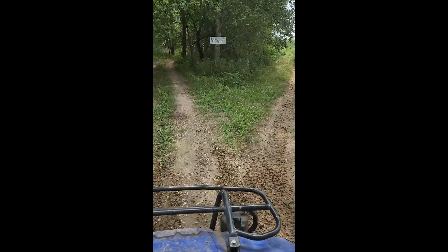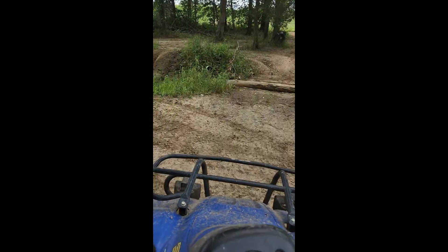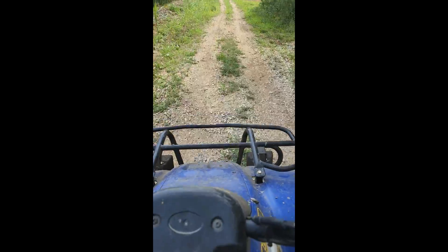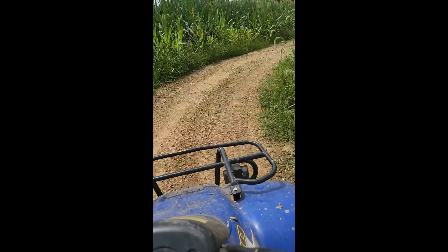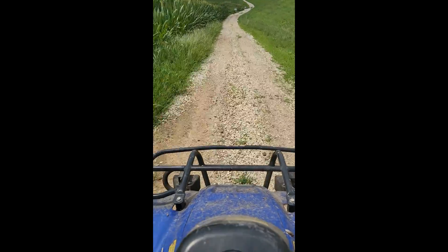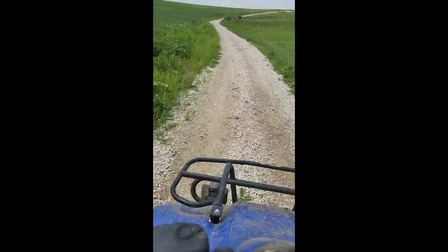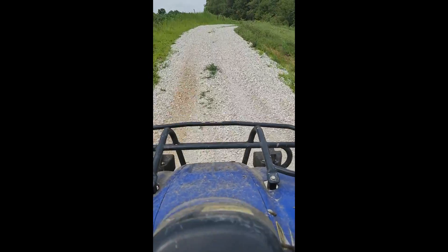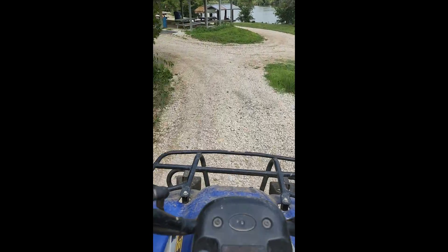Now we're going to go this way, this side. They've been putting a lot of gravel on the lights — on this hill — since we were here last year. And there's the trail.